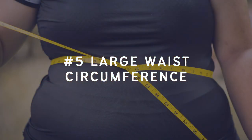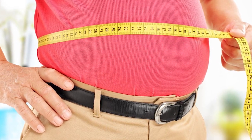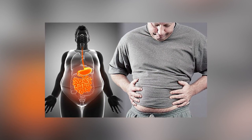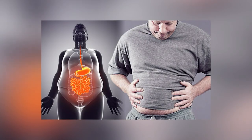Number five: large waist circumference. For women, this is anything over 35 inches or 89 centimeters, and for men, anything over 40 inches or 102 centimeters. Having a large waist circumference is a sign that you have a lot of visceral fat — fat stored in our abdominal cavity that surrounds vital organs including the liver, stomach, and intestines. Visceral fat cells produce inflammatory markers which lead to chronic inflammation and chronic diseases. This type of fat is hard, and large amounts will lead to a protruding belly.